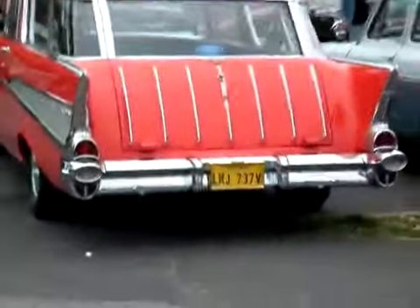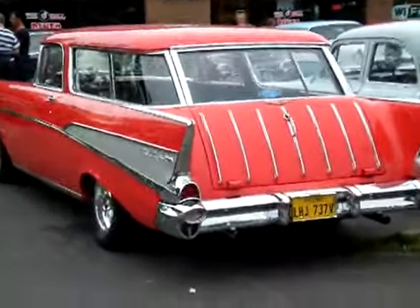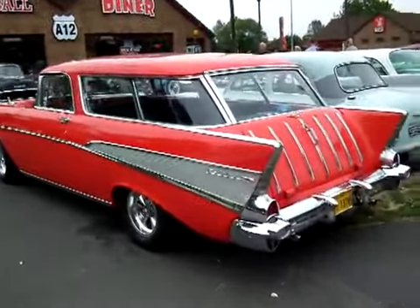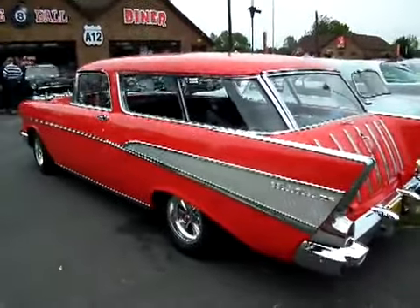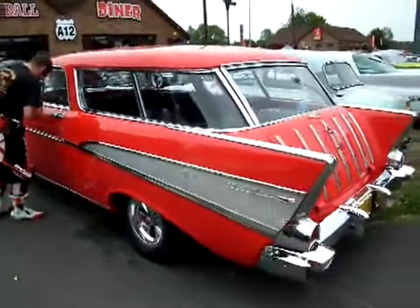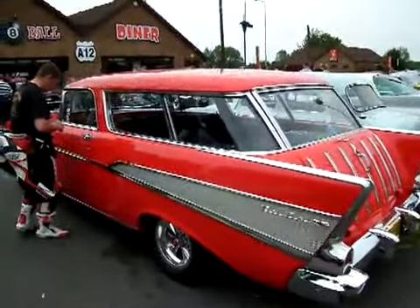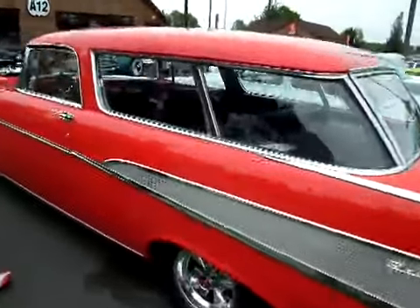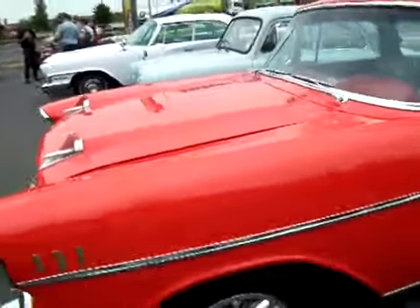This is Ken's Nomad Station Wagon — a '57 Bel Air Nomad. There are certainly probably about six of these in the country, and he's obviously a member of the Tri-Chevy Club. Ken's had this many, many years now and it's his baby. You never ever see it dirty and it's always in very nice condition.